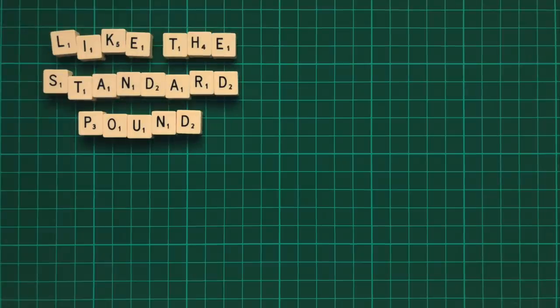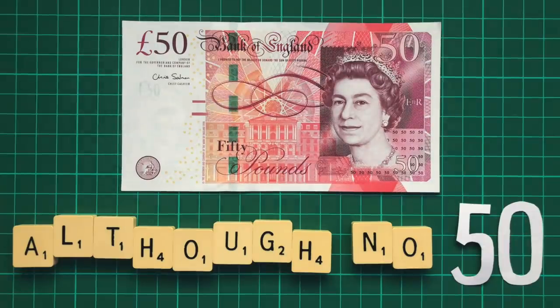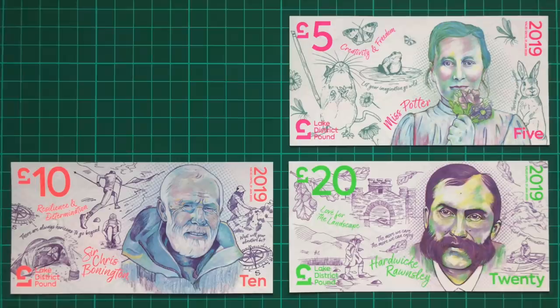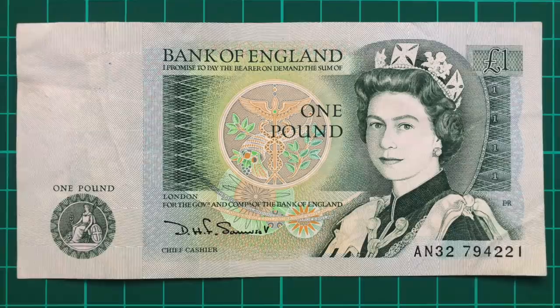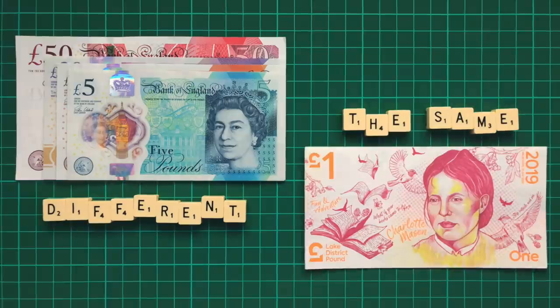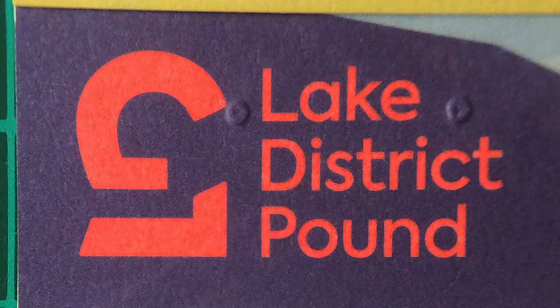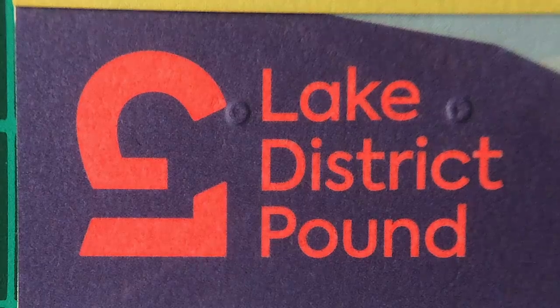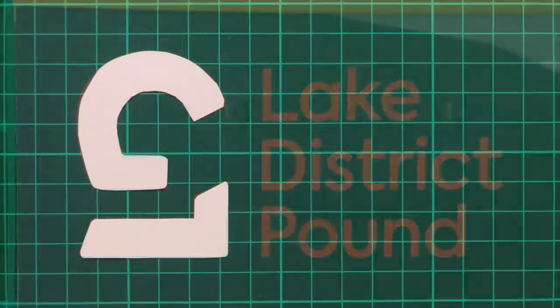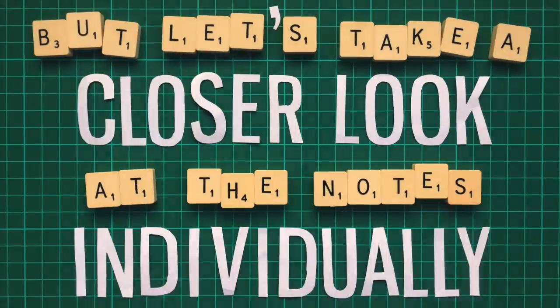Like the standard pound, there's a 5, 10 and 20 pound note, although no 50, likely because of its high value and general scarcity. There's also a 1 pound note, something the UK hasn't had since 1988. And unlike the standard pounds, these notes are all the same size but do feature braille-like raised dots to help the blind and partially sighted distinguish between the denominations. Behind these raised dots can be seen the currency's incredibly clever symbol — a sideways LND for Lake District, stylised to resemble the ordinary pound sign. But let's take a closer look at the notes individually.